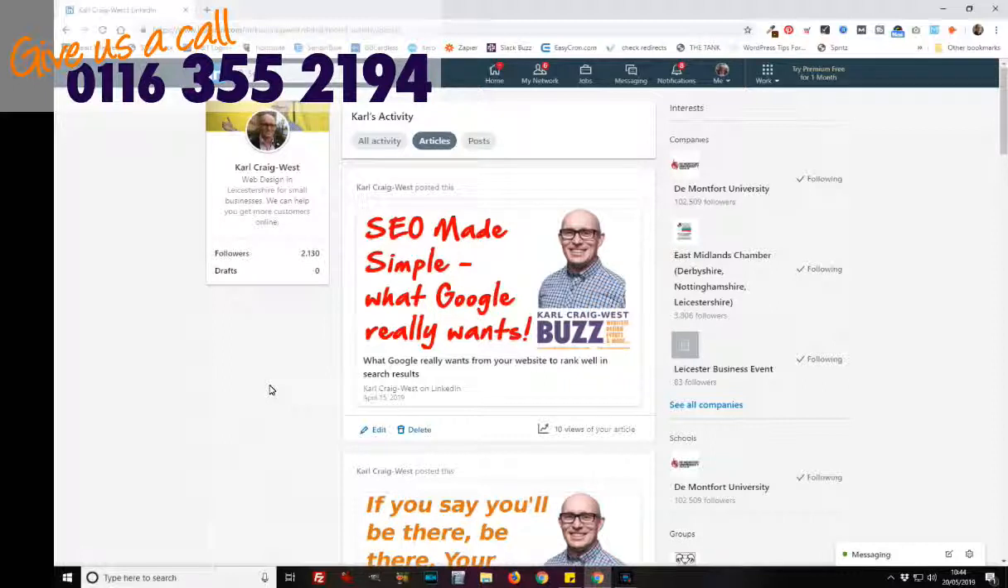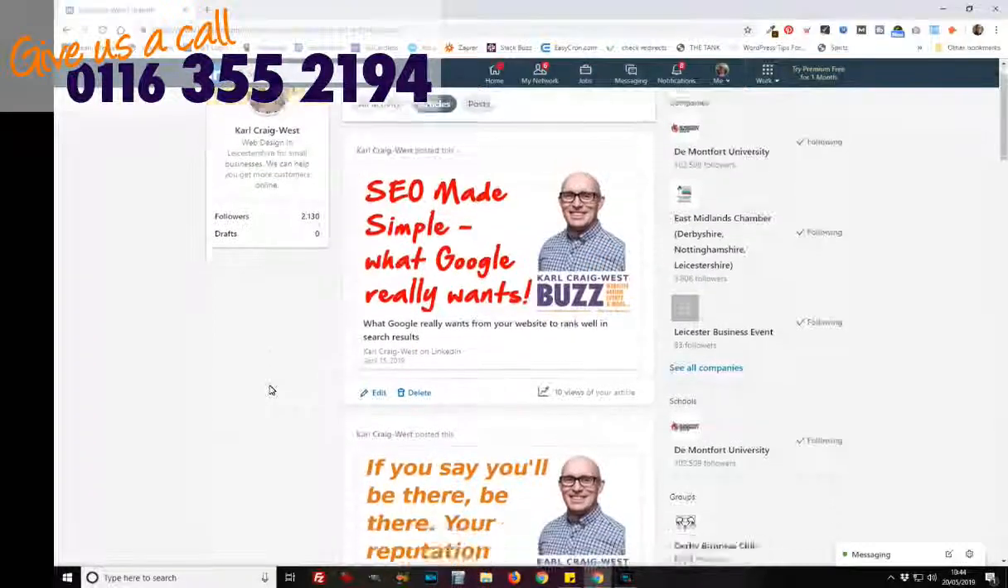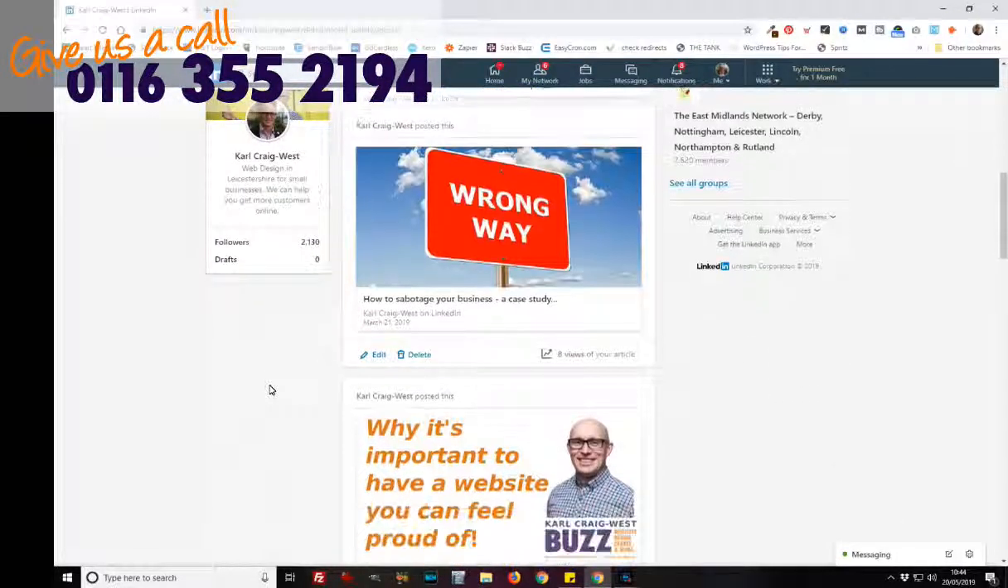Google can see your articles, and Google does consider articles to be a good source of links back into your website. Links are one of the key indicators for Google as to whether a website is credible. And because LinkedIn is such a credible source, links back to your website from articles are always worth doing. Now what I want to do is scroll down to a particular article that I'm interested in.